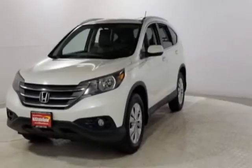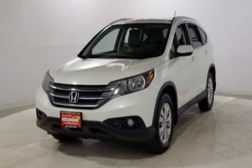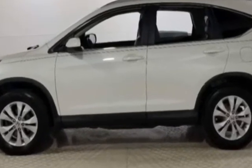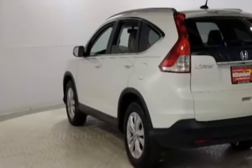Come take a look at this 2013 Honda CR-V. This CR-V has just under 100,000 miles, and this vehicle has a limited warranty.